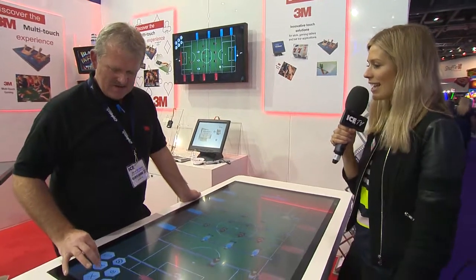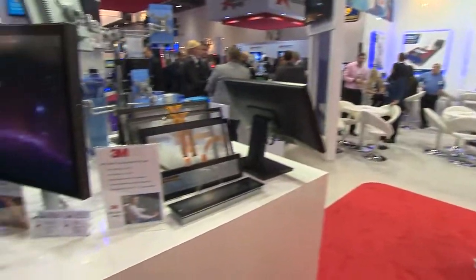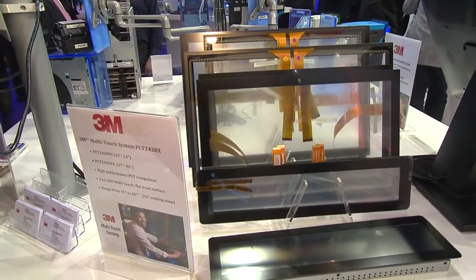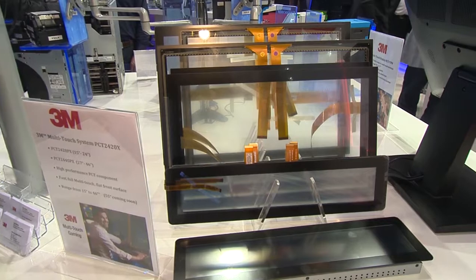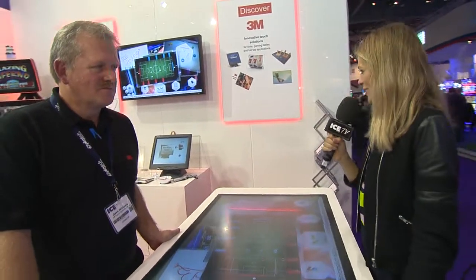ICE is an important exhibition for us. Gaming is a significant part of our business and we're a component supplier to a large number of OEM manufacturers in the gaming business in Europe. We're showcasing a whole range of projected capacitive and surface capacitive technology. Many of the touchscreens used in the hall will be a 3M product. We're using this opportunity to network and showcase with a number of our key accounts. It's exciting to be here at ICE — quite a lot of fun and games if you come down to the 3M stand.